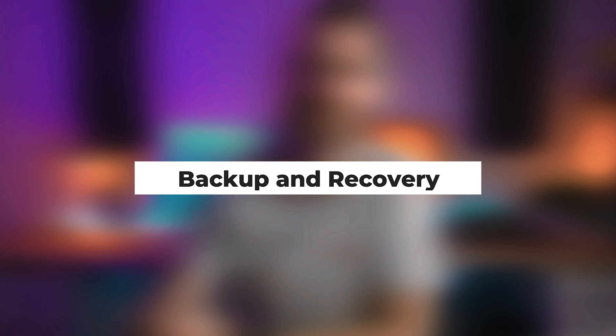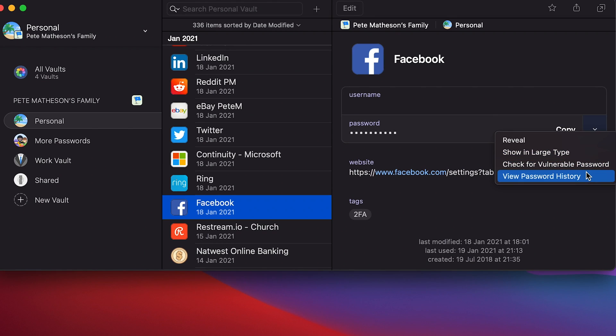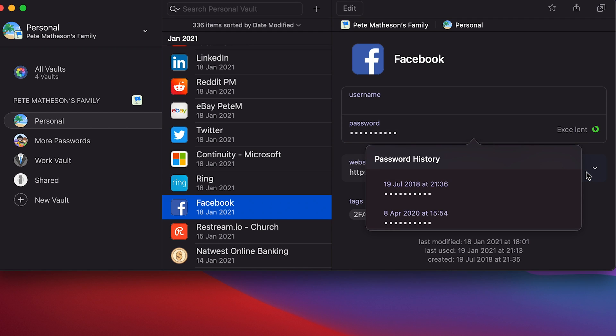Moving on to backup and recovery — have you ever been in a situation where you change a password, and then fast forward a month or two, try to log in, and realize that the password change didn't actually work, but your password software only has the newest version, which means you're now locked out? This happens to me more times than I'd be willing to admit. But with 1Password, you can see previous versions and recover deleted passwords for up to a whole year. So you can just go pull that old password back out again and get back into things.